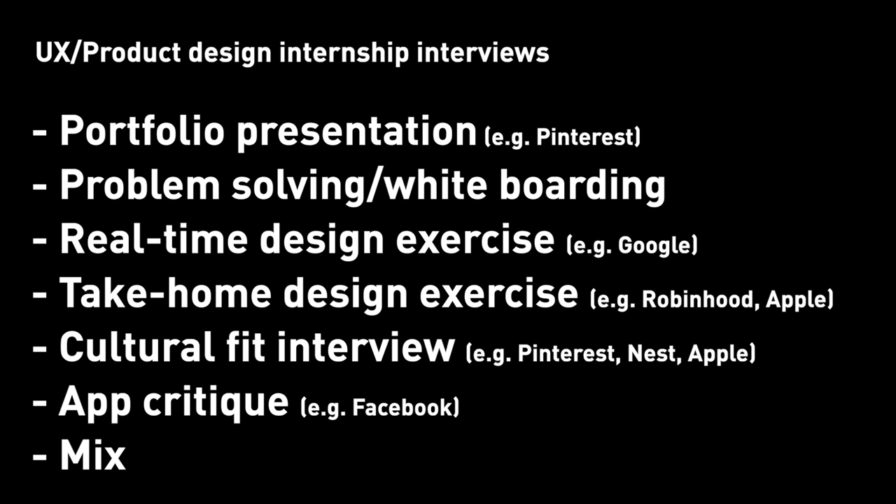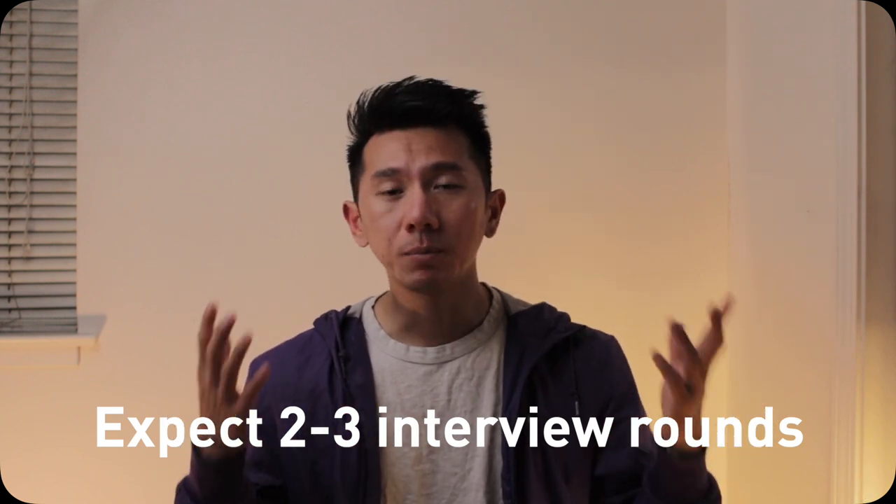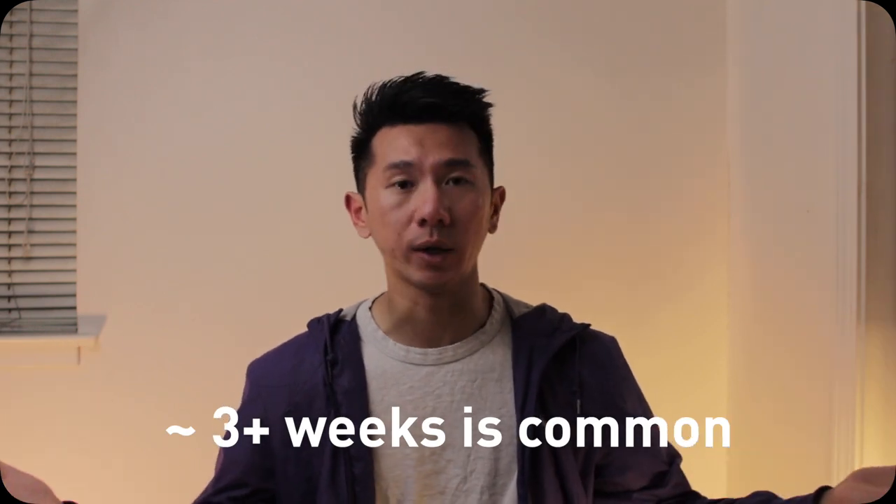Apple gave me one of those combination interviews back in 2017. As a UX applicant, you typically will get two to three rounds, a mix of those types. Facebook, for example, has portfolio presentation plus app critique. Portfolio presentation is for sure one of the most common ones, so portfolio is high priority. For each company you apply to, you can generally expect two to three interviews coming up. Your two to three rounds will be scheduled differently depending on the company — what I've experienced in the past is that my interview process was spread out across three to five weeks, or even longer.